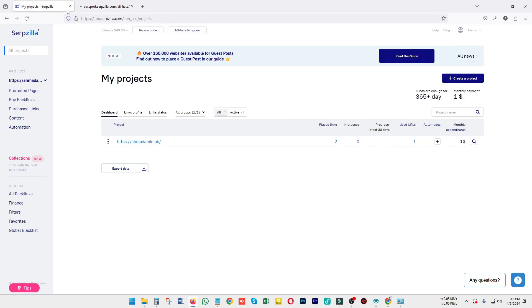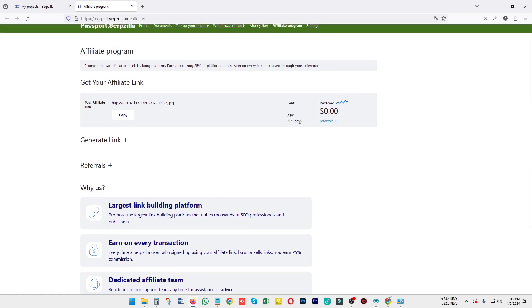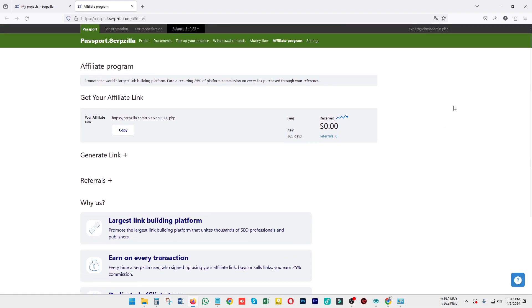There is also an affiliate program which you can sign up for right now or in the future. It provides a lot of benefits — you can earn a commission by referring Serpzilla to your colleagues, roommates, partners, friends, or family members who are currently using SEO services or want to build their business with high quality links.